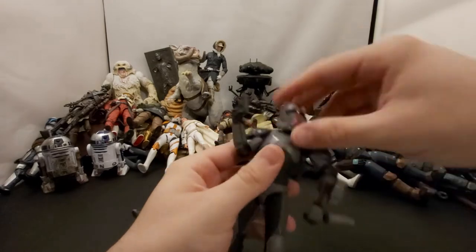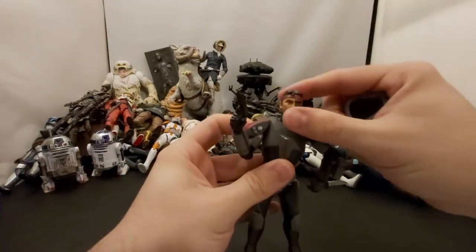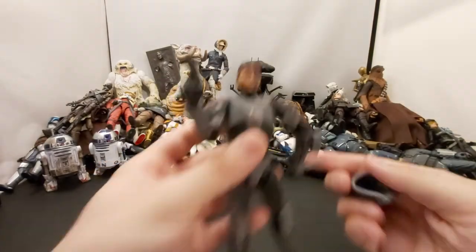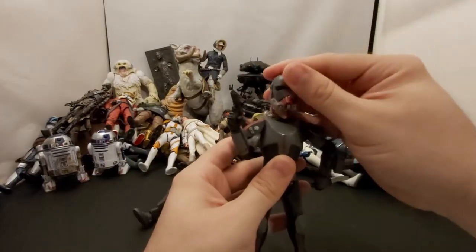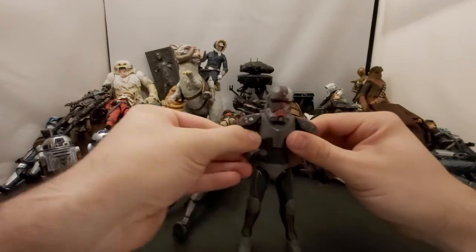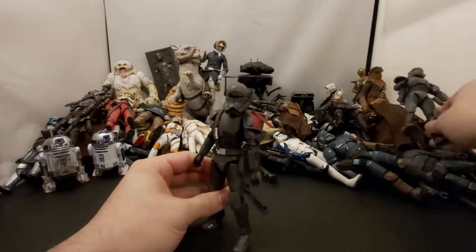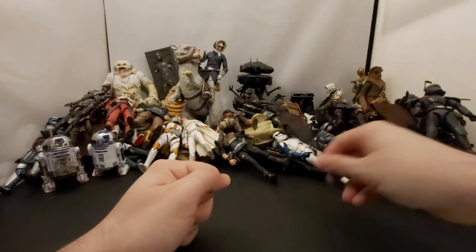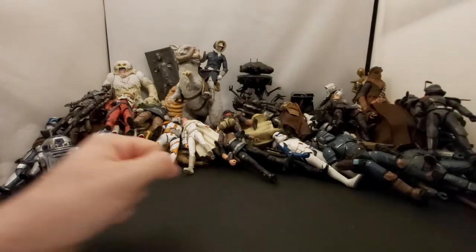Hunter comes with a blade stored on his wrist. His helmet comes off and he looks pretty badass too. Really digging the show, can't wait to get more Bad Batch figures. We'll put these guys over here and start pulling out the rest from the bin.